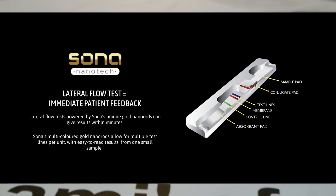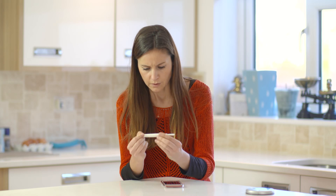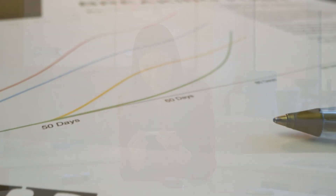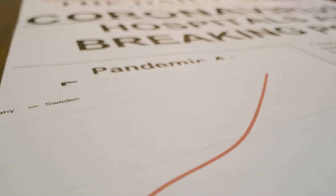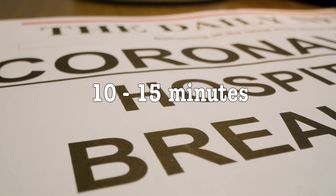Sona's rapid detection lateral flow assay solution operates somewhat like a pregnancy test and has a test specificity of 96%. The sensitivity of testing works on patients with low viral loads in 10 to 15 minutes.